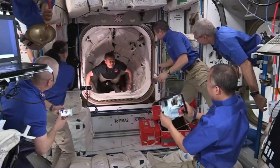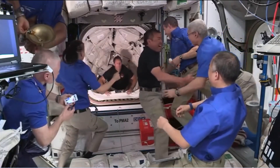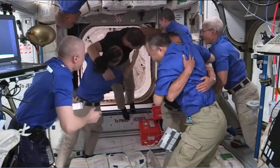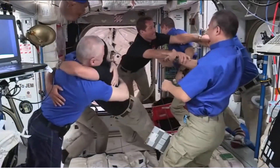Furthermore, space docking is essential for crew transfer between spacecraft and space stations, enabling astronauts to move between different modules or vehicles. This capability is crucial for crew rotations, emergency evacuations, or personnel exchange during complex missions.